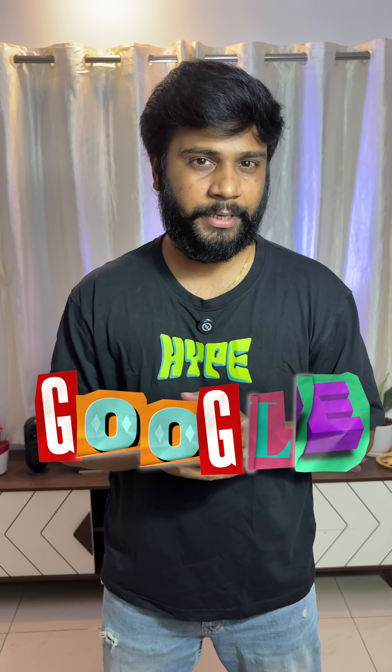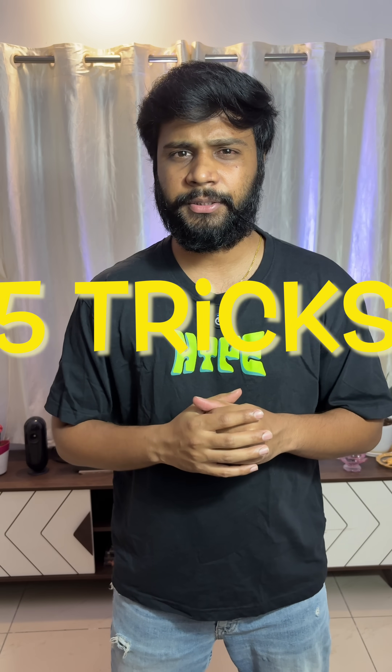Google is more than just a search engine. It's more powerful than you think it is. Here are 5 hidden tricks you might have seen before, but let me just refresh it for you.